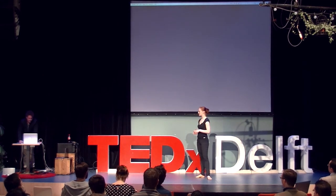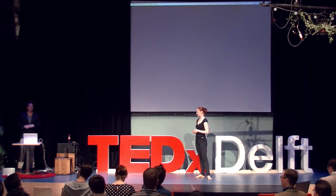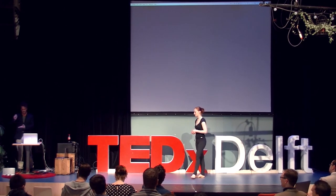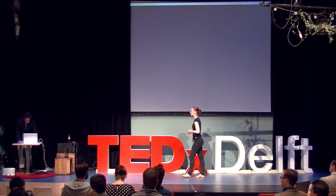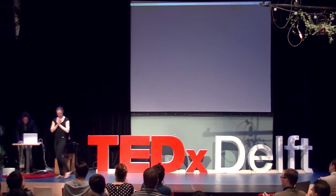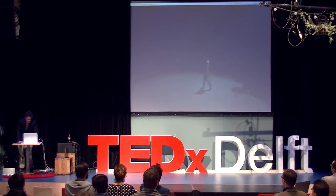So I made a whole choreography like this, basically describing all kinds of forces that will pull you to many sides in your life. This piece was called 'Three Rooms' and it was completely created on an iPad — some device I could use this app with. So, a little example of this. Thank you, Johanna.